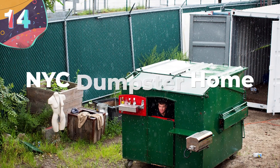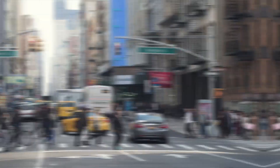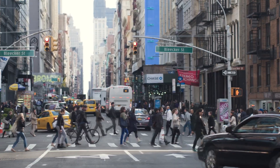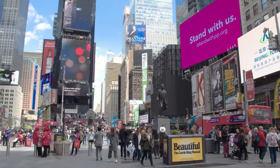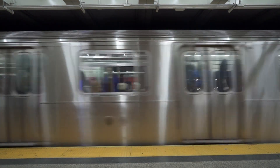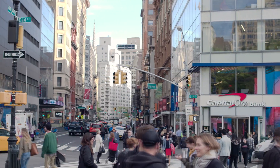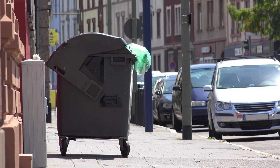Number 14: New York City Dumpster Home. Just about every New Yorker has a love-hate relationship with this city that never sleeps. You can get just about any kind of cuisine at any hour of the day. The subway will get you wherever you need to go, and you'll never know which celebrity you might spot on the street when you go outside for a quart of milk. But all of that charm comes at a price, because the city is kind of a dump.